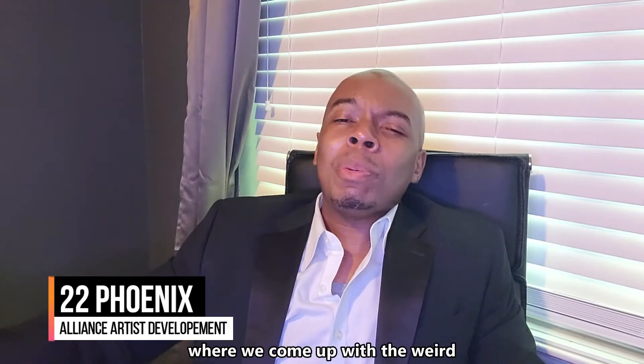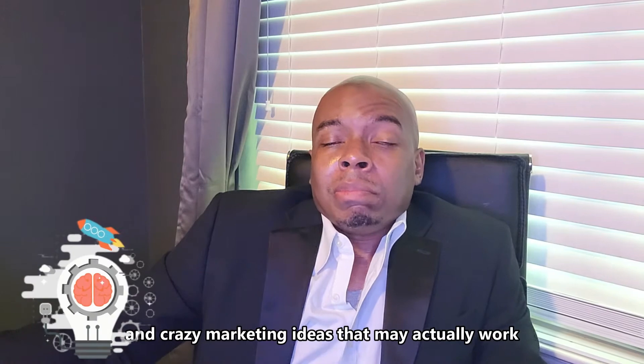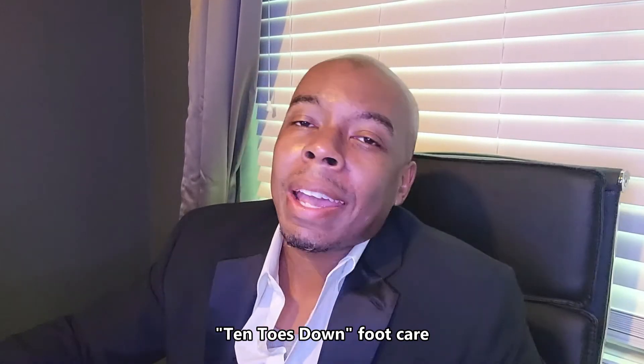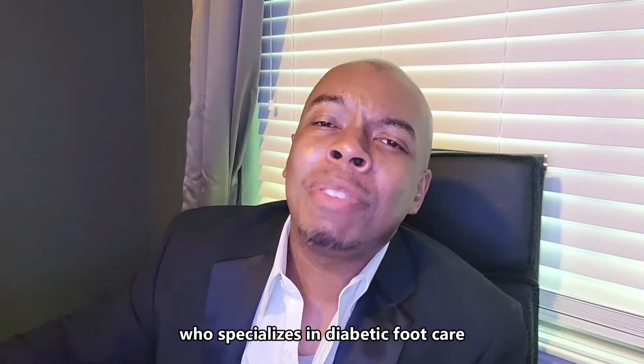Hey, this is 22 Phoenix with Alliance Artist Development, where we come up with weird and crazy marketing ideas that actually work. First up we have 10 Toes Down Foot Care, which specializes in diabetic foot care.